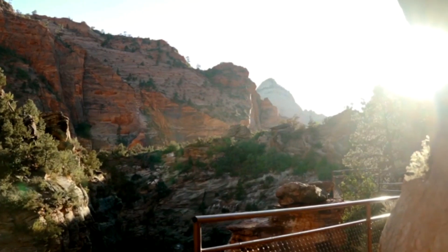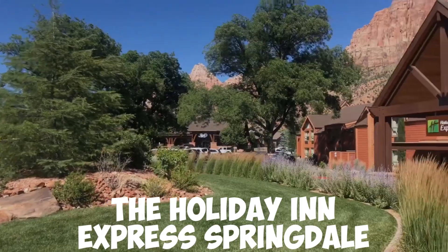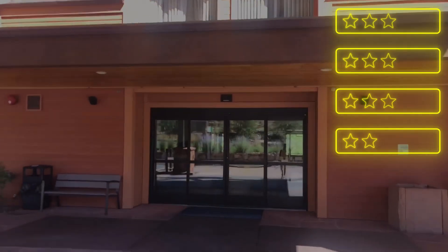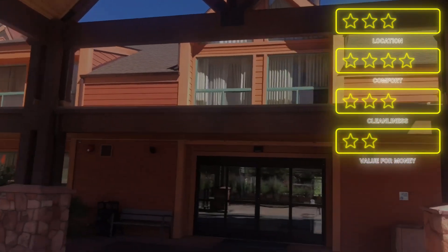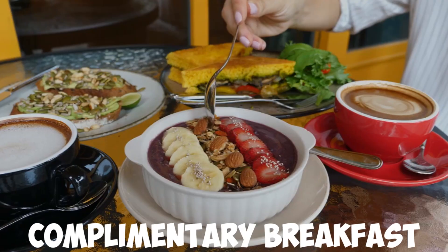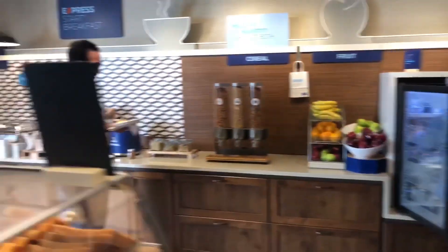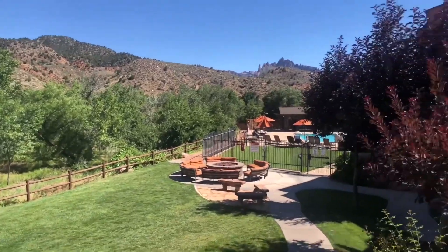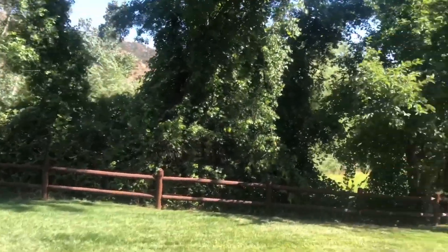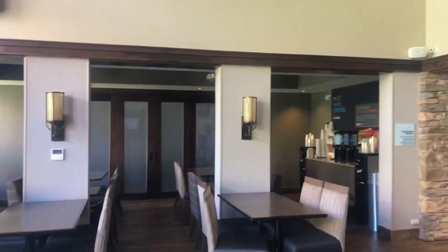The Holiday Inn Express Springdale Zion National Park Area takes the second spot on the list. It is a highly rated, family-friendly hotel located outside the park's entrance. It offers easy access to Zion's main attractions, and guests can enjoy an outdoor pool, hot tub, and complimentary breakfast. The hotel's convenient location and amenities make it an ideal choice for families looking to explore Zion National Park. With a comfortable and enjoyable stay guaranteed, the Holiday Inn Express Springdale is an excellent option for those wanting to experience the park's wonders.